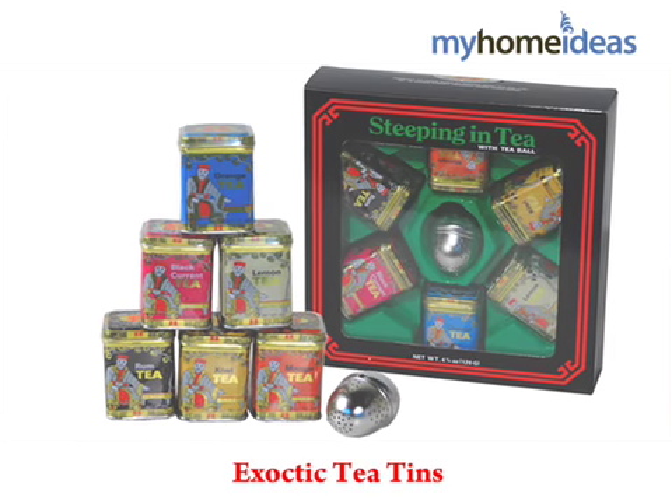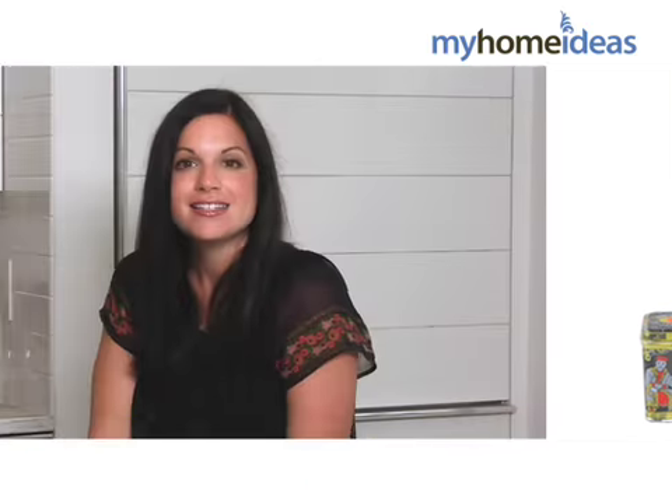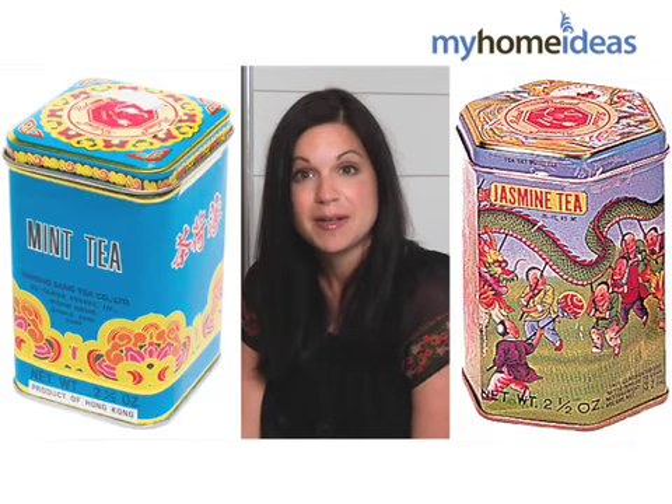Here's an inexpensive gift great for a hostess. You can purchase exotic tins of loose tea from PearlRiver.com. These tins cost under $3 each and they're beautiful. They come in great flavors like mint, jasmine, or mango.